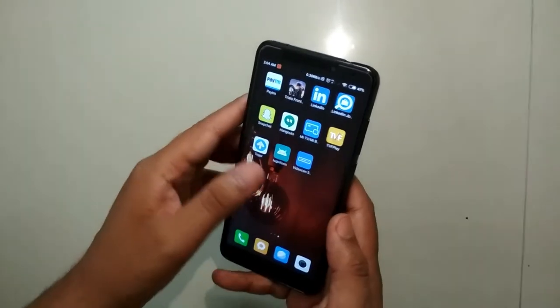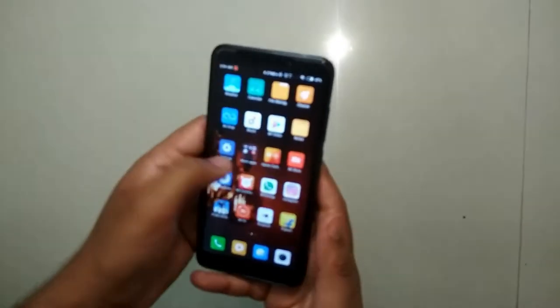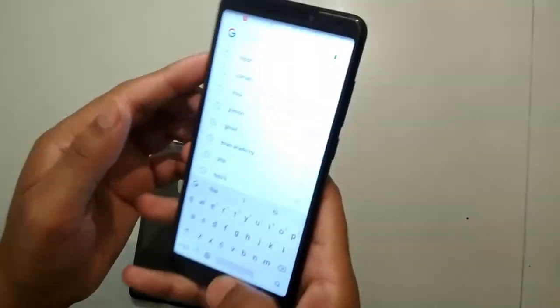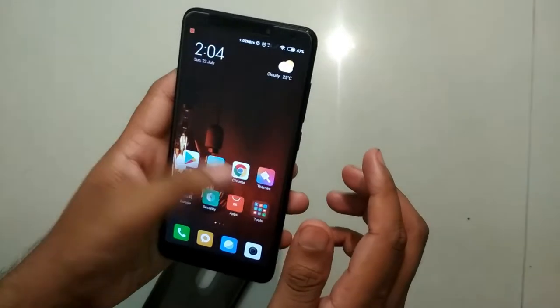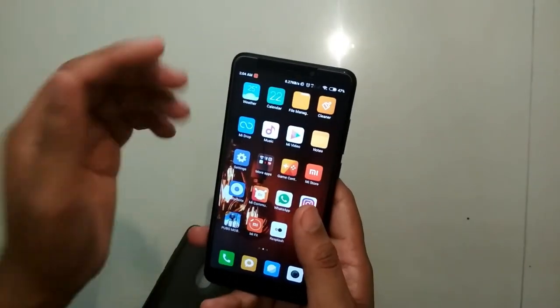The full-ratio screen is also available. If you give someone this phone, they won't believe it's a budget phone — it feels like a smartphone that you'll be happy with after buying. I have installed MIUI 10 on this phone and it works very fast. This device has been performing really well since the MIUI 10 update.